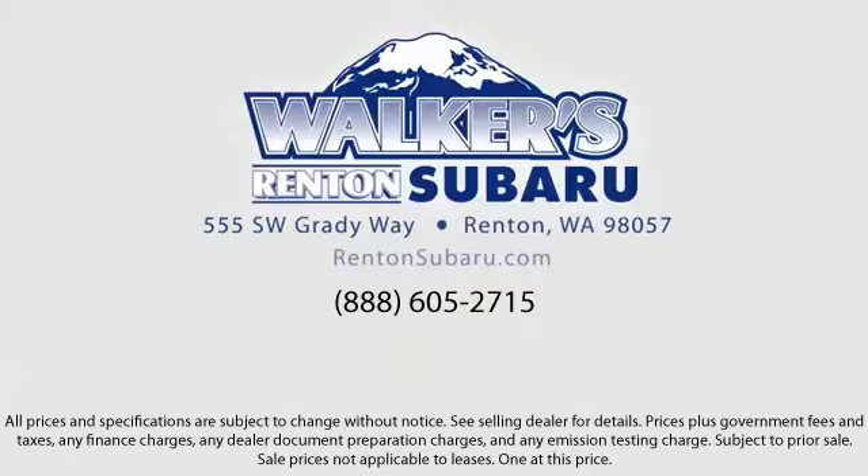Real value, real people, real simple. Located just off of I-405 and State Route 167, just minutes from I-5. It's simple to visit us anywhere in the greater Seattle area. We'll be right back.